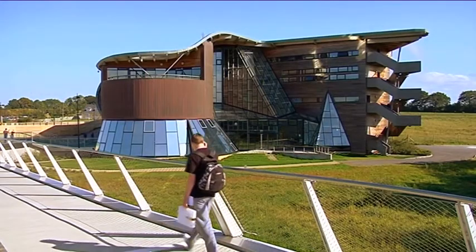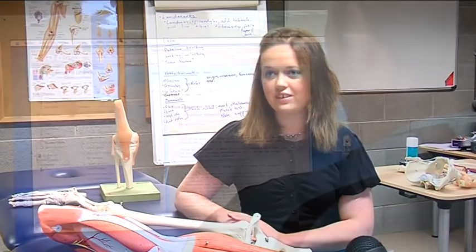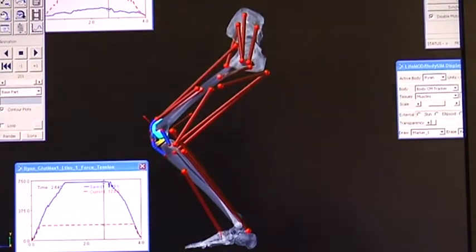In the first year that you enter the program you cover things like anatomy and physiology as well as physics, information technology, and an introduction to biomechanics.